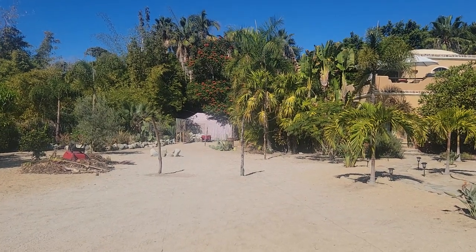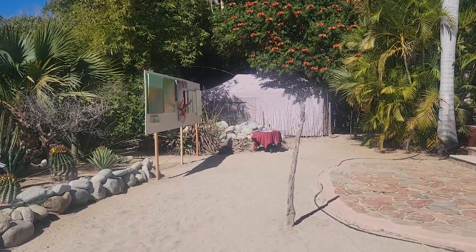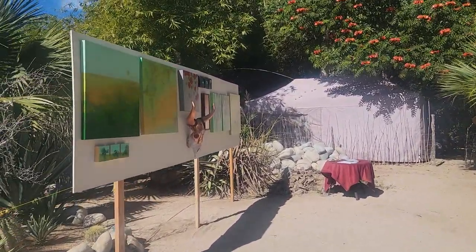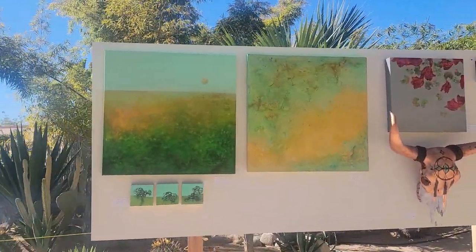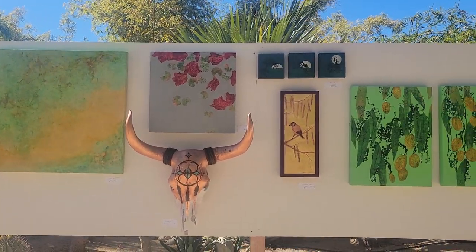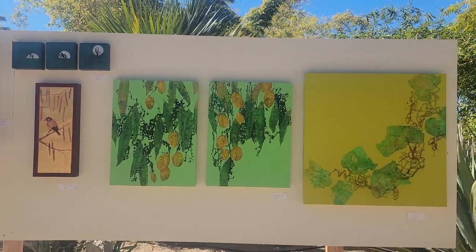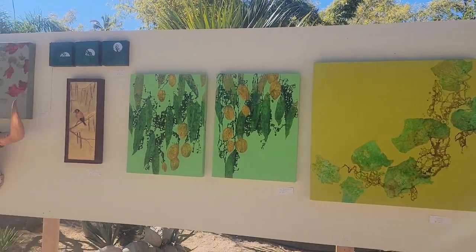Okay, coming up on this wall — this has all my paintings. These are all pieces that I did. By 'down here' I mean Todos Santos, Mexico. I've got a bunch in the works but these are all the finished pieces.